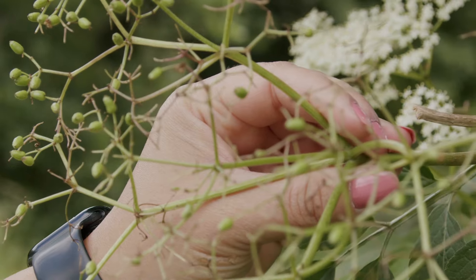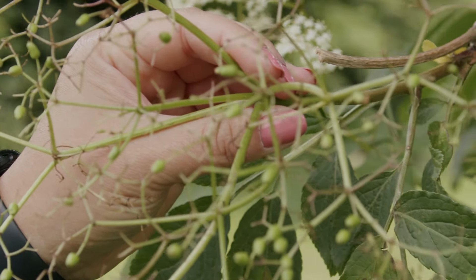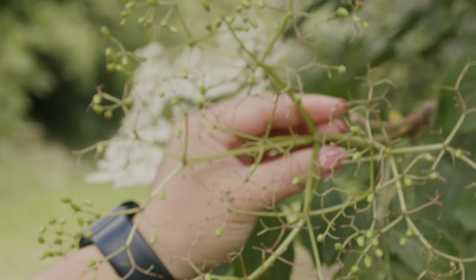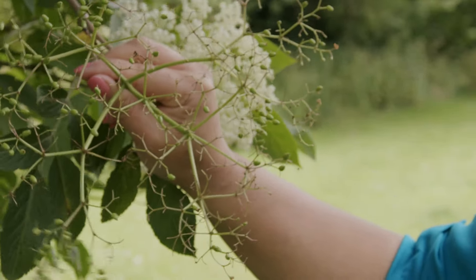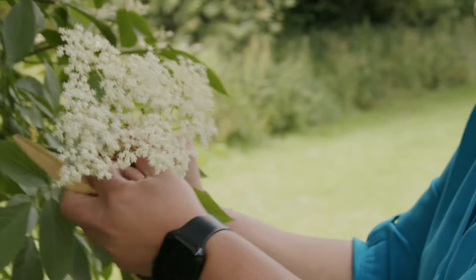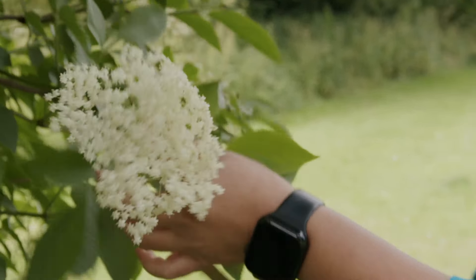The berries, when they form a little bit more, tend to look like this, and these will also be beautiful to pick later in the season. But the open white flower clusters are when they make the best tea blends.